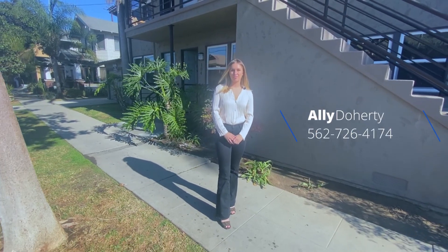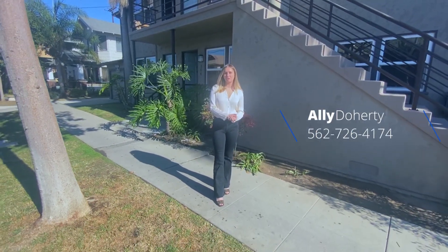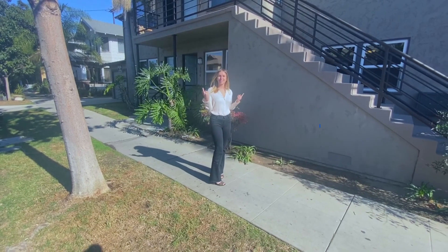Hi, I'm Ally with LMDG and I'm here a block away from the beach at one of our newly renovated apartments at 104 Gaviota. Let's go check it out.